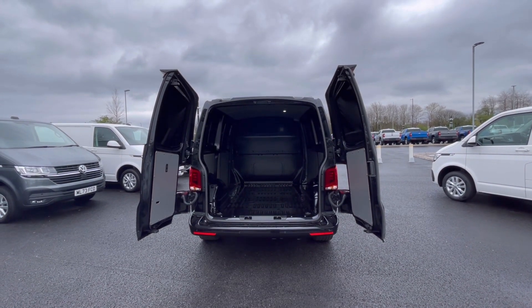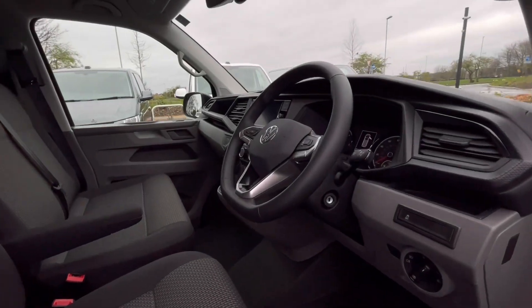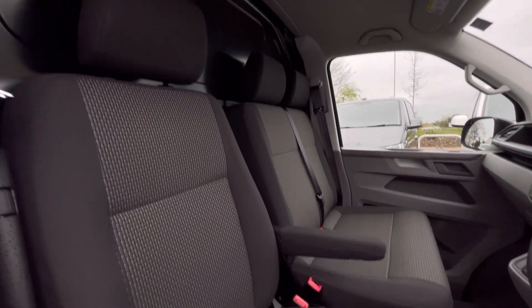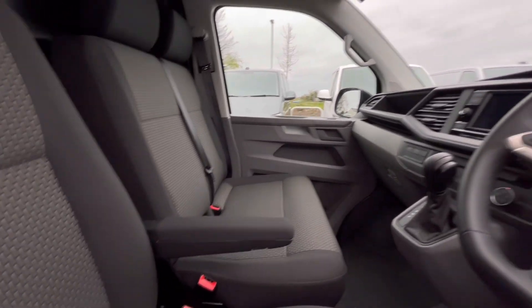These barn doors will open up very wide to load directly into a loading bay, helping you maximise your loading space. As we access the front of the van, we have a comfortable interior jam-packed with fantastic features.